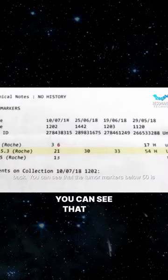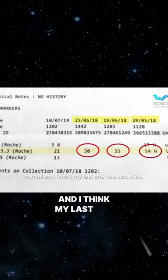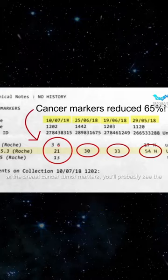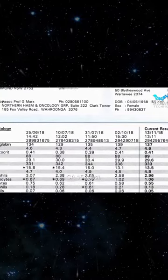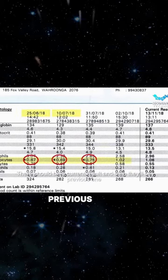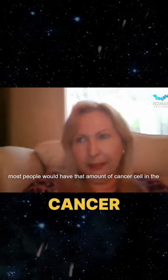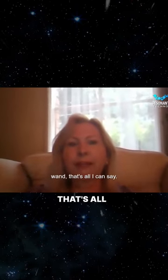You can see that the tumor markers below 50 is normal, and I think my last one was at about 20. The CA 15.3 tumor markers are the breast cancer tumor markers. You'll probably see the CA 15.3 test — there should be a current result and then previous ones. They say that under 50 is what is normal; most people would have that amount of cancer cells in their blood. It's a marked difference when I've been using the wand. That's all I can say.